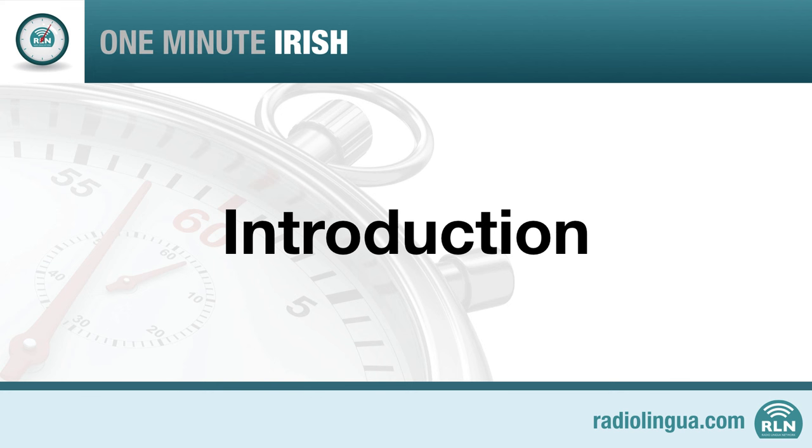In each lesson, we'll spend roughly one minute learning the language, then you'll have time to go over what you've learned. It's very easy to learn Irish, and I hope you enjoy these lessons.